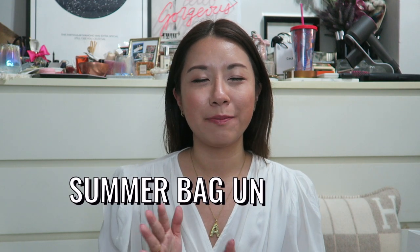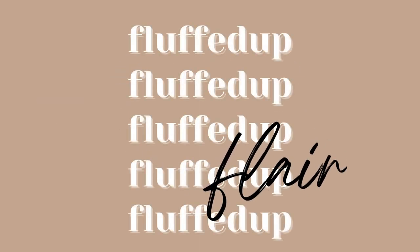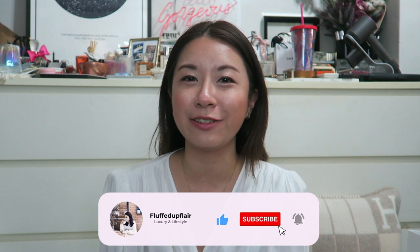Hey guys, welcome back to the channel. So in today's video, I'll be unboxing the bag that I think will be the summer bag of the season with you guys. So if you're interested, do keep on watching. For those of you who are new here, my name is Amelia and I do videos on luxury and lifestyle. So if you enjoy these kind of videos, do consider subscribing and click on the notification bell so that you don't miss any of my future videos.